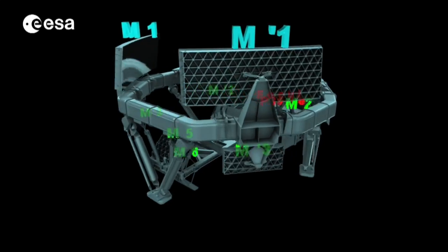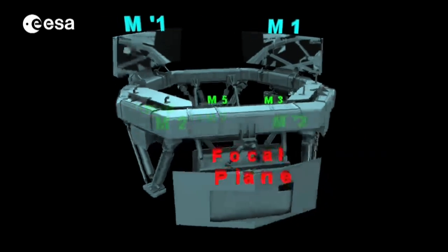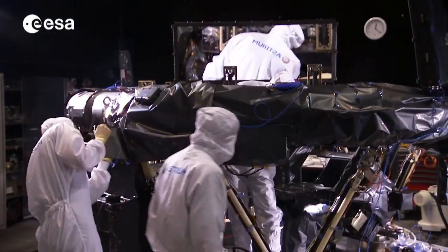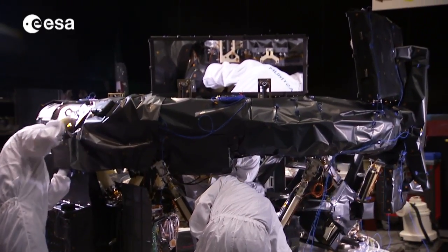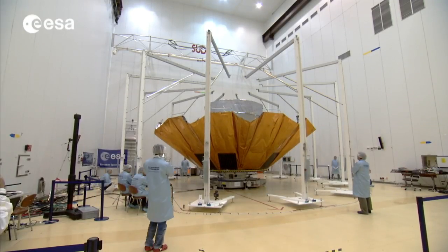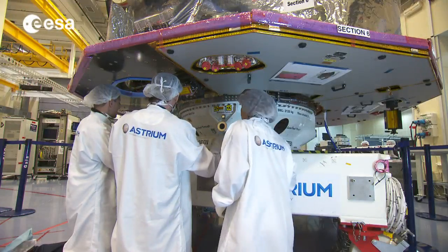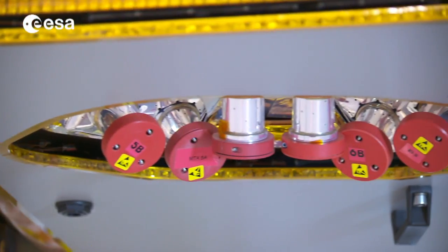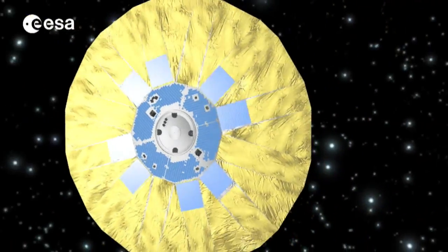This level of accuracy is only possible with the development of new mission-specific technologies. These include the largest CCD focal plane ever flown, an ultra-stable diamond-hard optical bench and mirrors made from silicon carbide, a huge 10-metre sunshield to keep temperatures stable, and a system of cold gas microthrusters designed to maximize stability and precision of orientation.